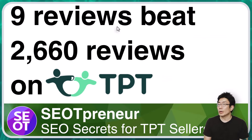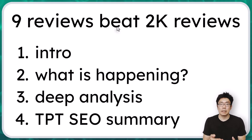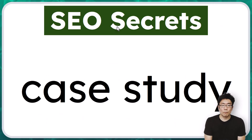In this episode, we're going to talk about how a resource with only nine reviews can beat this resource that has clearly sold way more. I'll introduce the case study, talk about what I think is happening from a TPT SEO perspective, do some deep analysis with this keyword, and summarize some TPT SEO ideas at the end. This is episode 14 of my Sunday SEO secret series, where we dive into the TPT developer manual.